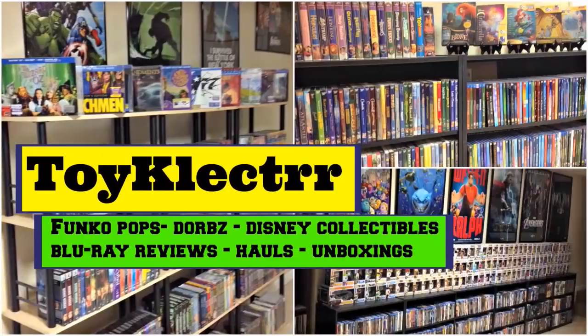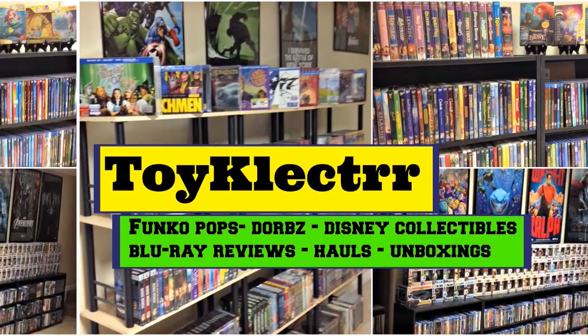Hey, Tony here. Today I'm going to show you all my items that I picked up in the month of April. So stay tuned. In the month of April there were a lot of new releases and a lot of re-releases with variant slipcovers. We have some steelbooks. So let me get started.